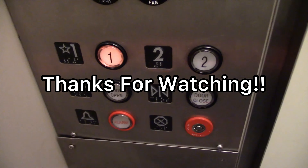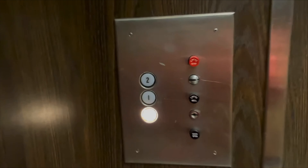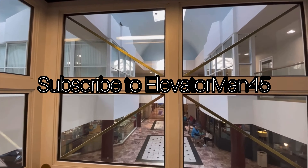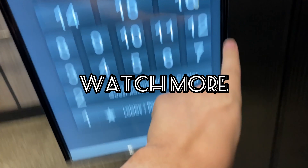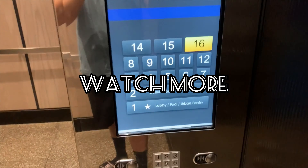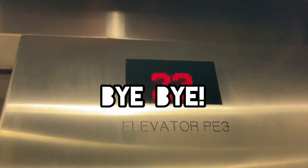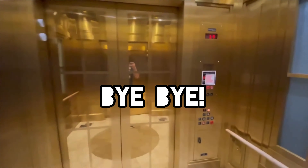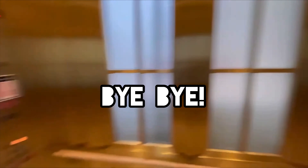I don't know. I don't know what that was like, oh, there it goes.